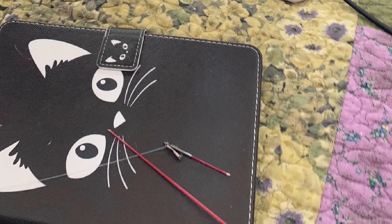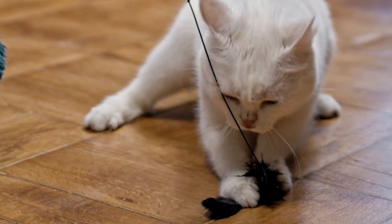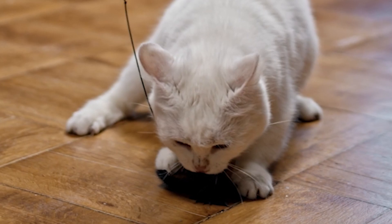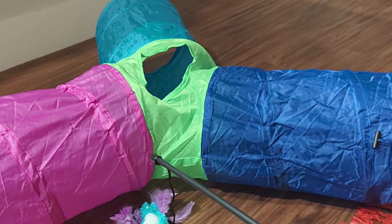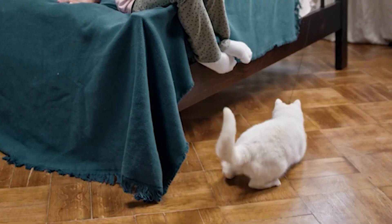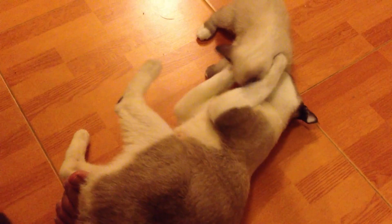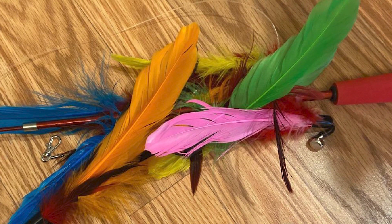Miyahui also understands the significance of environmental enrichment, which is vital for a cat's overall well-being. Their interactive puzzle treat dispenser is an exceptional toy that combines play and reward. As my cat plays with the puzzle, trying to retrieve the treats hidden inside, she stays mentally engaged, exercising her problem-solving skills. This toy has been an effective tool in slowing down her eating habits, preventing indigestion, and reducing mealtime boredom.